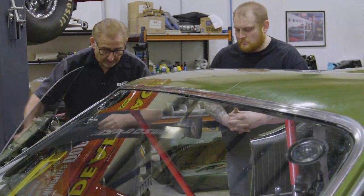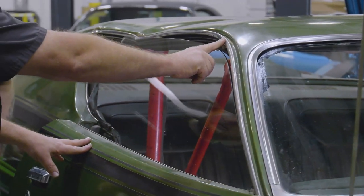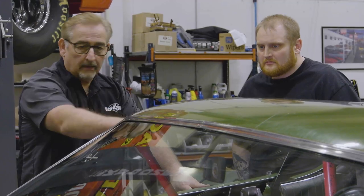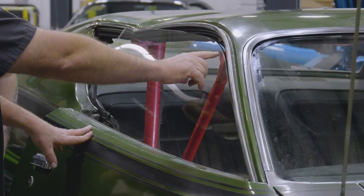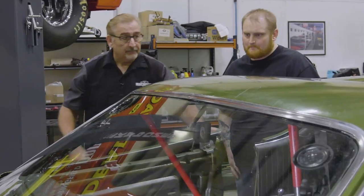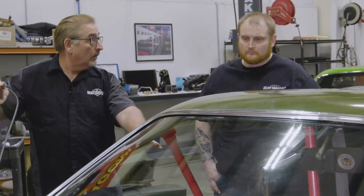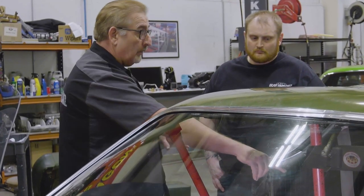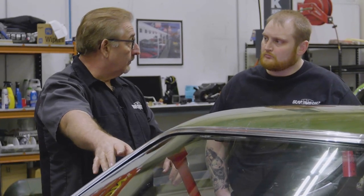Mark checks the progress — the roof has already come up about an inch and a half. In fact, one pillar is now too high; he doesn't need more on that one. The other pillar is almost done with just a little pushing. Mark decides to back off the diagonal ram, move it to the middle, and start pushing the center of the roof up while working the outer edge, keeping an eye on the windshield post.